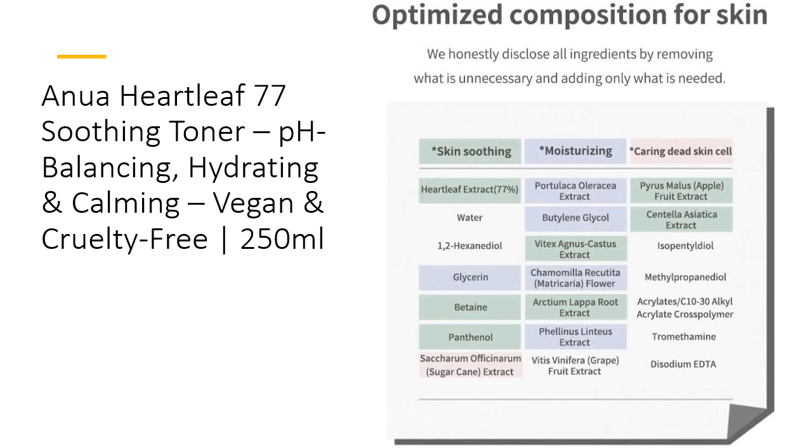Not only does Anua Heartleaf 77 Soothing Toner excel in soothing and hydrating, but it also balances your skin's pH, protecting your skin barrier from external irritants. Its mild, non-irritating ingredients are designed to maintain your skin's optimal pH, reducing redness by 13.9% and ensuring a calm, smooth complexion. It's a valuable addition to your skincare routine, promoting a healthy, radiant appearance day and night.